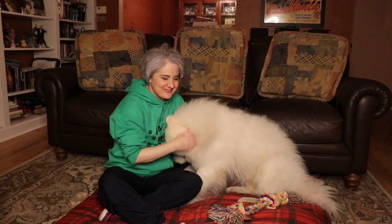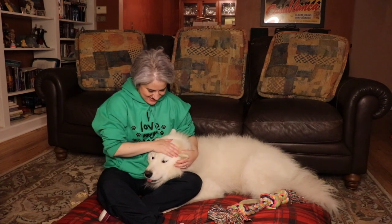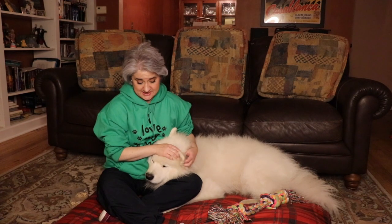Hi guys. Welcome to Yeti's Place. This is Yeti the Samoyed and I'm Yeti's mom. We'd like to welcome you to Yeti's Place today. Yeti and I have fuzzy mice in our house. What do you do when both your dog and you are afraid of mice in the house? Find out what happens up next on Yeti's Place.